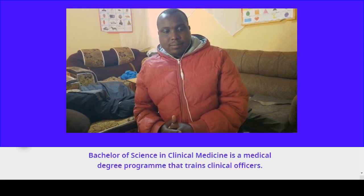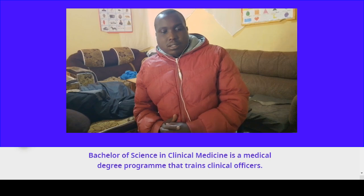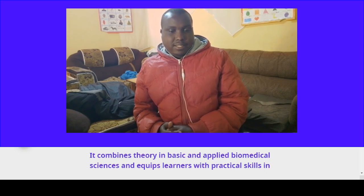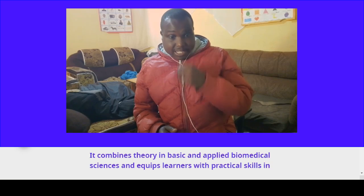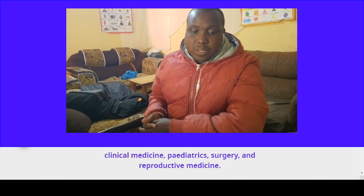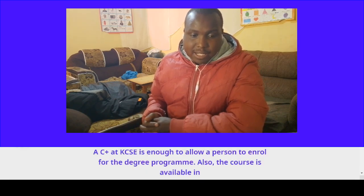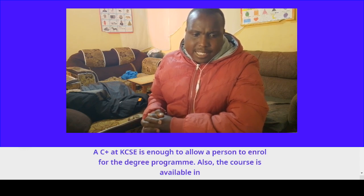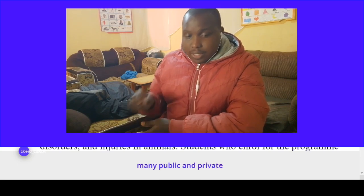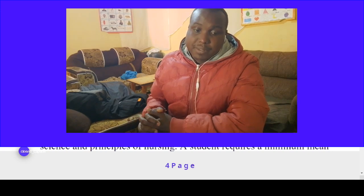Course number six: Bachelor of Science in Clinical Medicine. This is a medical degree program that trains clinical officers. It combines theory in basic and applied biomedical sciences and equips learners with practical skills in clinical medicine and reproductive medicine or surgery. A C-plus at KCSE is enough to enroll for the degree program, and the courses are available in many public and private universities.